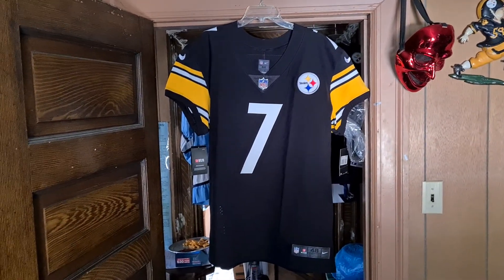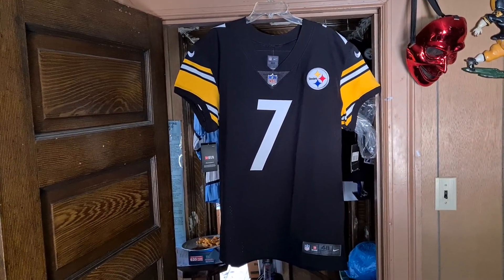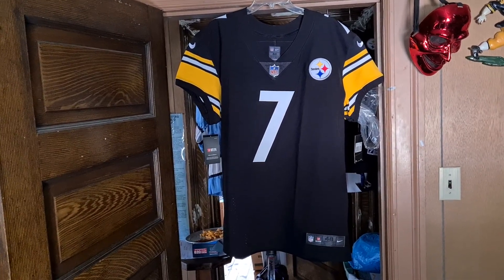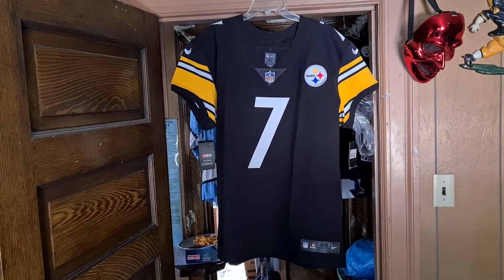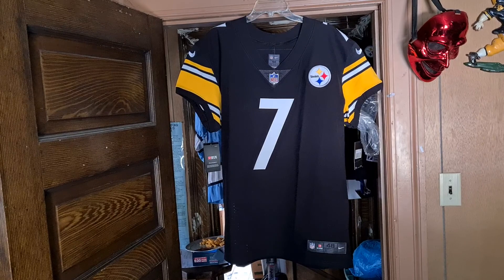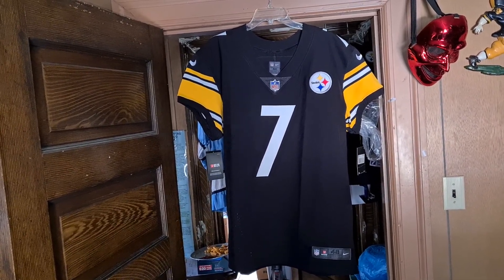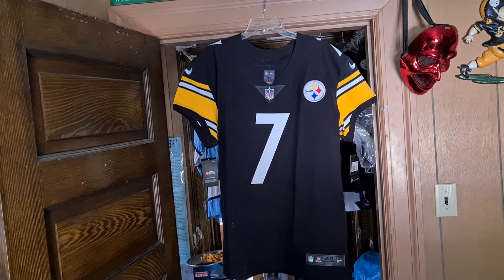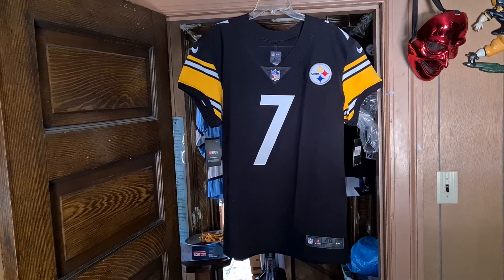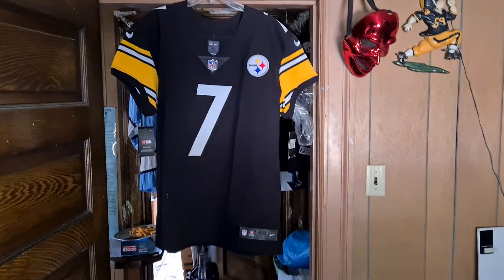All right, I'll shut up — Ping says keep to the jerseys. So that's it: Pittsburgh Steelers Ben Roethlisberger number seven 2020 Nike Vapor Elite Untouchable authentic home football jersey by Nike. Got the tags — we're out of here.